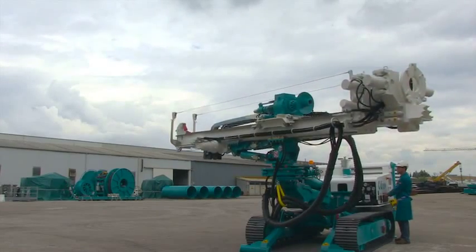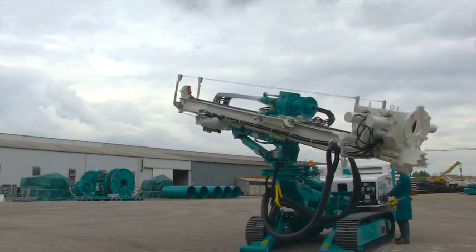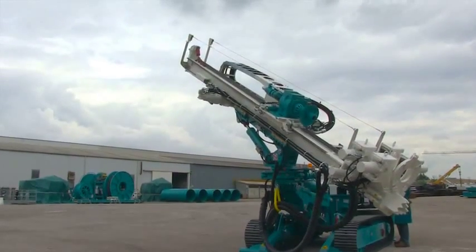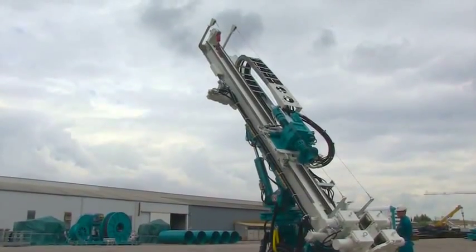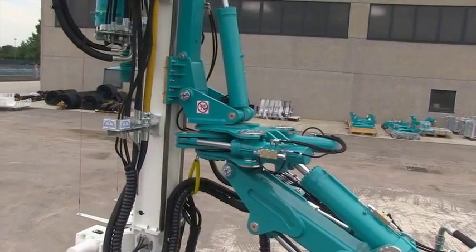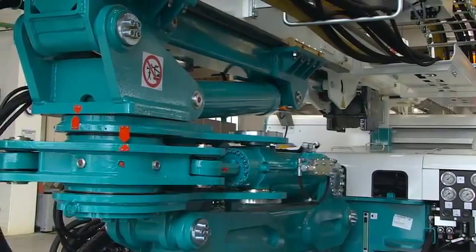Last but not least, it is possible to reach the draining position with a negative angle of up to 4% to the horizon. The heart of motions is therefore the new joint system, studied to support all the stresses to be operated within the most demanding conditions.